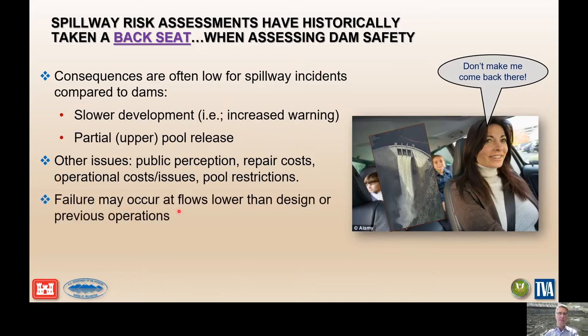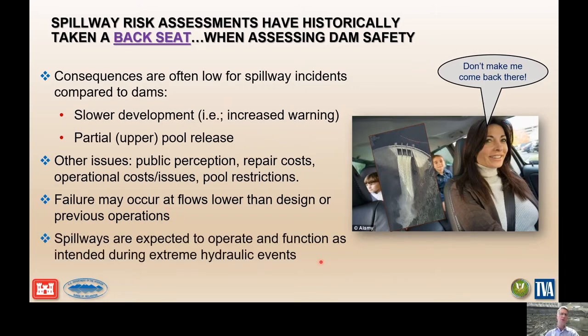Another important observation is that most spillway failures that have happened recently and in the past have occurred at lower flows than were anticipated and at lower flows than had ever operated through the spillway. So it's not necessarily just large magnitude flows — there's some temporal or long-term deterioration that might be impacting spillway performance. Spillways are expected to operate and function as designed during extreme hydraulic events, so we need to think about whether a spillway will remain operational throughout the entire spill event.